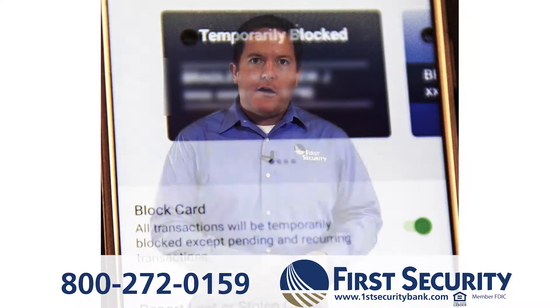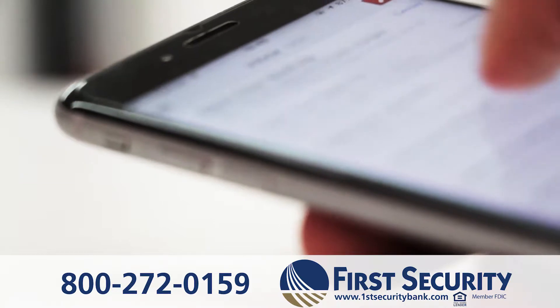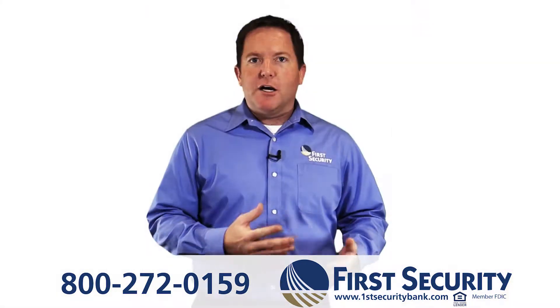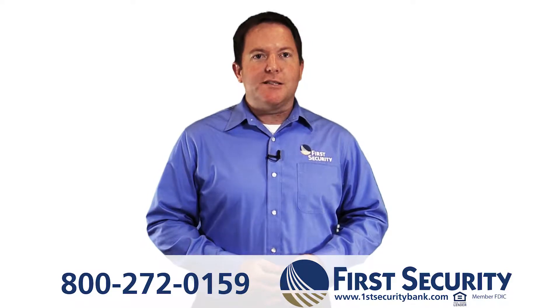That feature can be turned on and off through the app, so you can unblock, make a purchase, and then block your card again. You can also set transaction limits on your card through the app. If you know you're not going to be spending more than $50 or $100, set that as your limit, and any transaction over that will be denied.